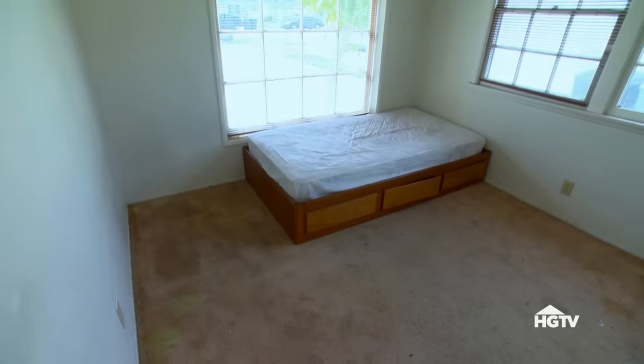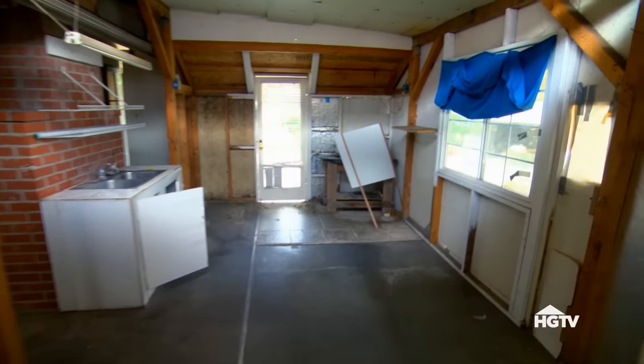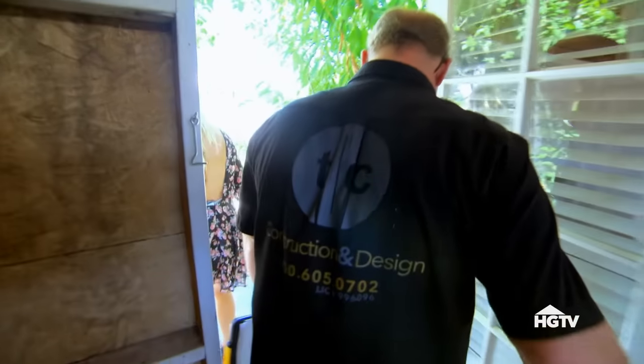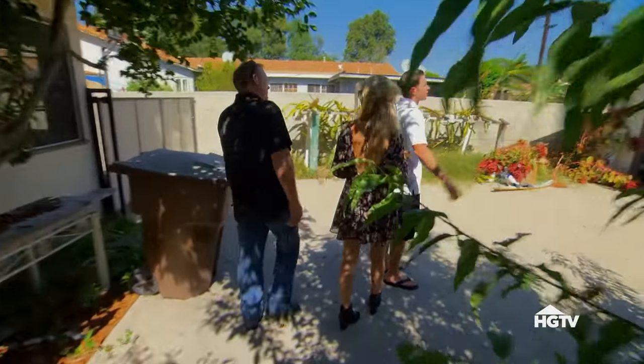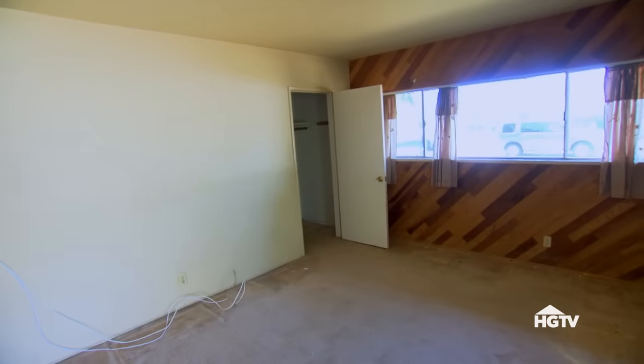Let's go look at the back. This is a problem — this would definitely have to come down. What would it cost to take this thing down? You're looking at about $1,500. Hey, there's a garage! There's a garage back here.